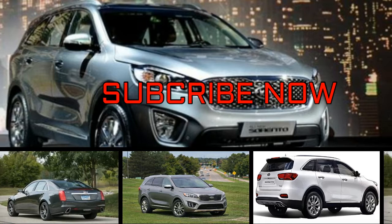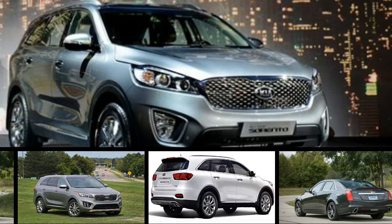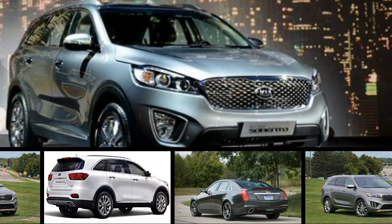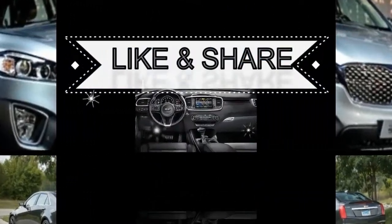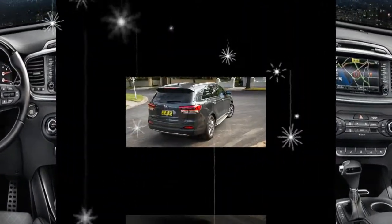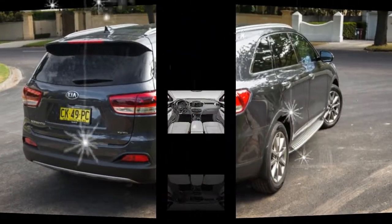If you're looking for a capable, convenient, and comfortable 2 or 3-row crossover conveyance, the Kia Sorento is a solid choice. Once you've settled on the Sorento, however, the choices don't end there. Seating for either 5 or 7, 3 engines, and both front and all-wheel drive variants mean there's a Sorento for every taste.